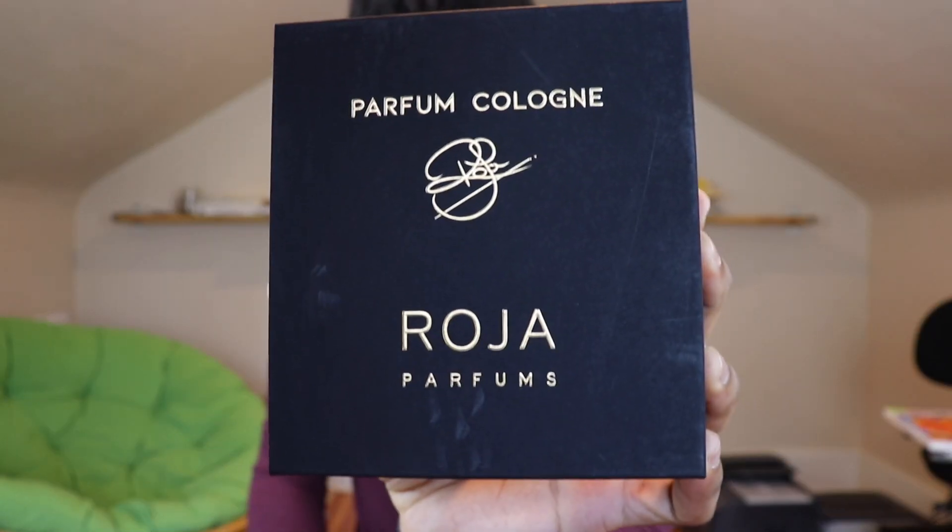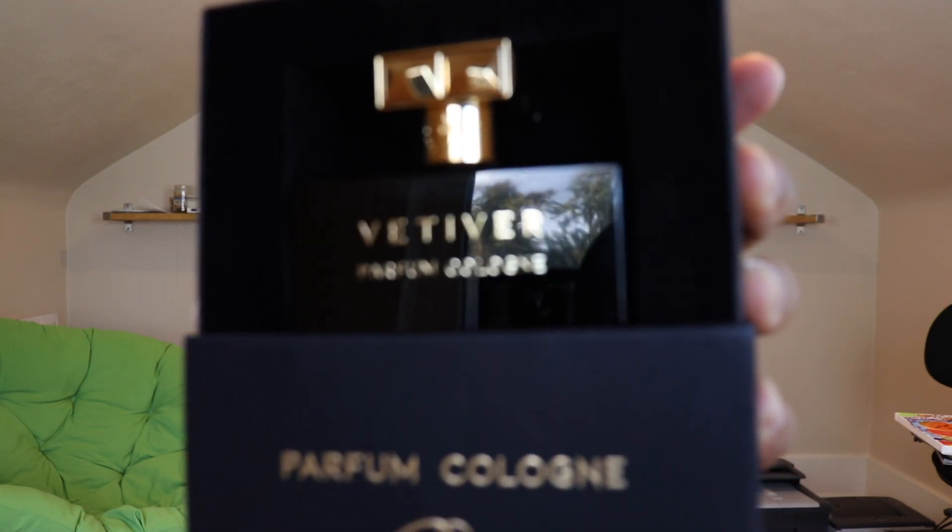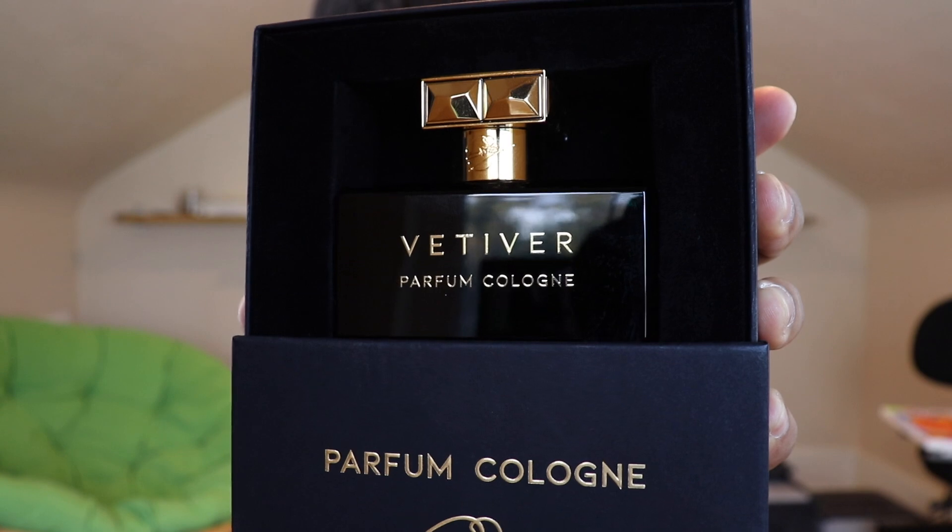We're talking about the Parfum Cologne collection from the house of Roja Parfums. Beautiful presentation — you slide it up from the bottom and you can see what we're talking about today. A lot of you guys are asking me about this one, what I think about it: Vetiver. I'm going to pull this out.